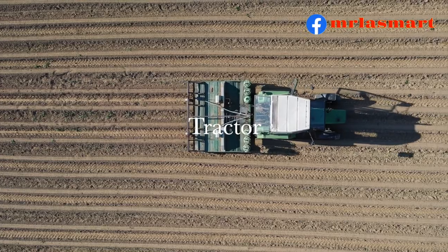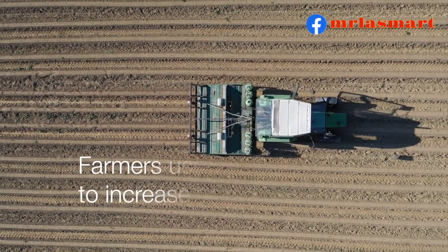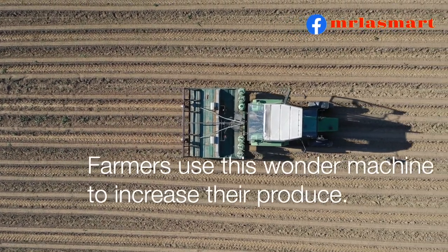Tractor. Farmers use this wonder machine to increase their produce.